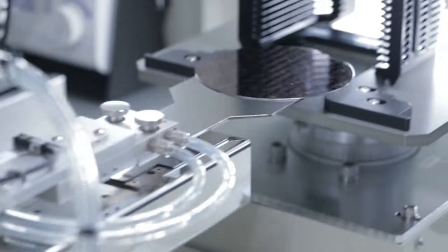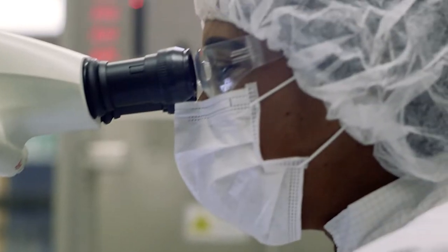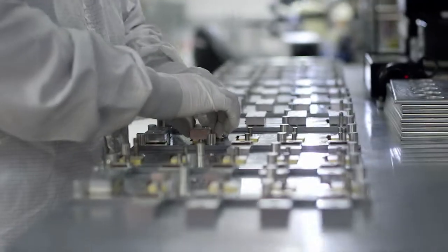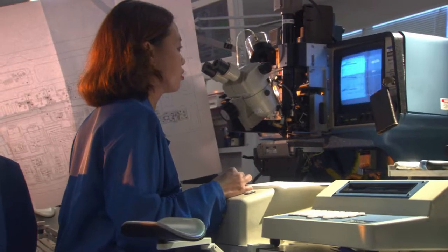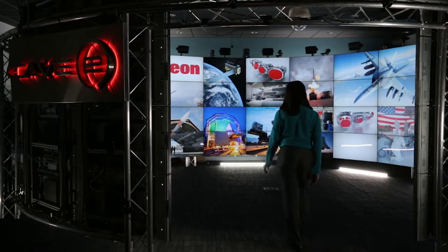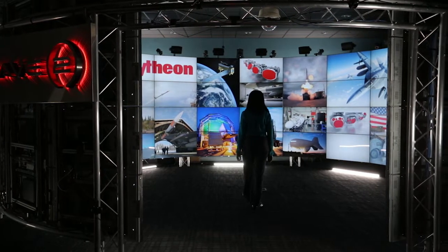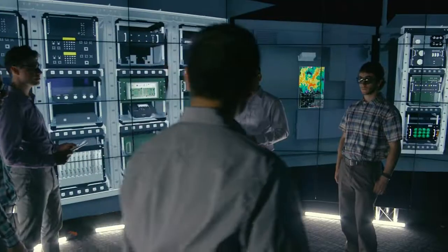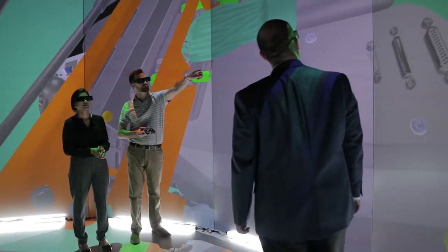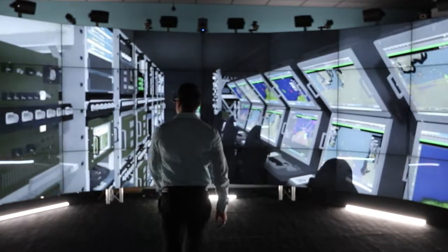For decades Raytheon has been at the forefront of design and engineering technology, but today's competitive environment requires new ways of solving complex problems. Now Raytheon is leading the way by taking the next step in design visualization — step into the cave, presenting Raytheon's immersive design center featuring cutting-edge CAVE2 technology.